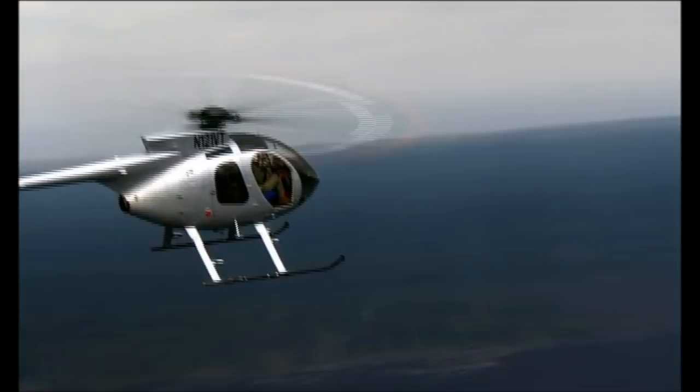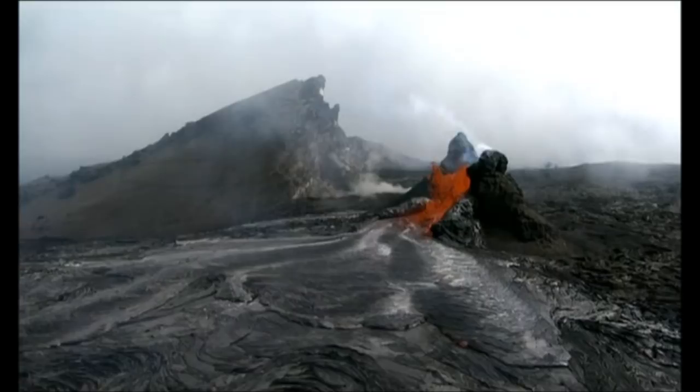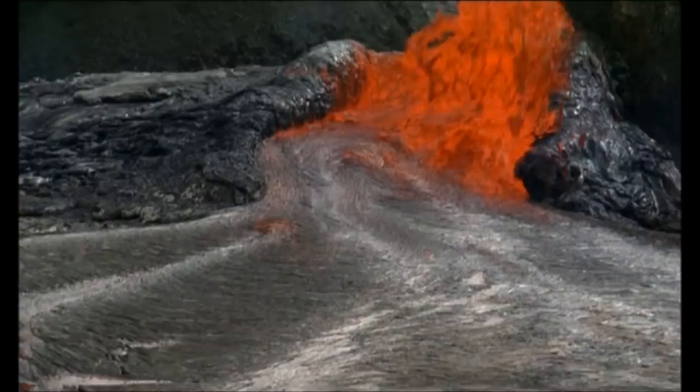The landscape of Kilauea may seem alien and forbidding, but some find it irresistible. This may be the best place on the planet to observe a long-term eruption at close range. Scientists come often to the floor of Kilauea's caldera to take the pulse of the volcano.